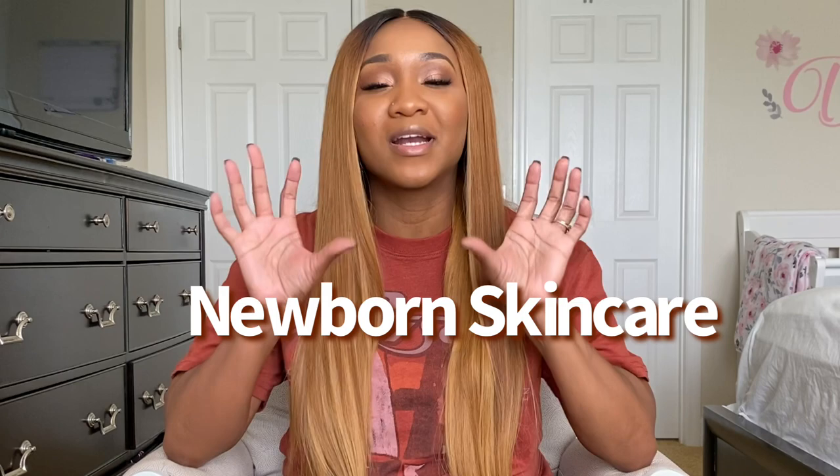Hey y'all, what's up? Welcome back to my channel, and for those of you that are new here, my name is Sina. Thank you so much for tuning in. Today's video is going to be all about newborn skincare. My baby is two months old and I made so many mistakes when it came to her skincare, and I definitely want to prevent another mother from making these same mistakes. Let's jump right into it.